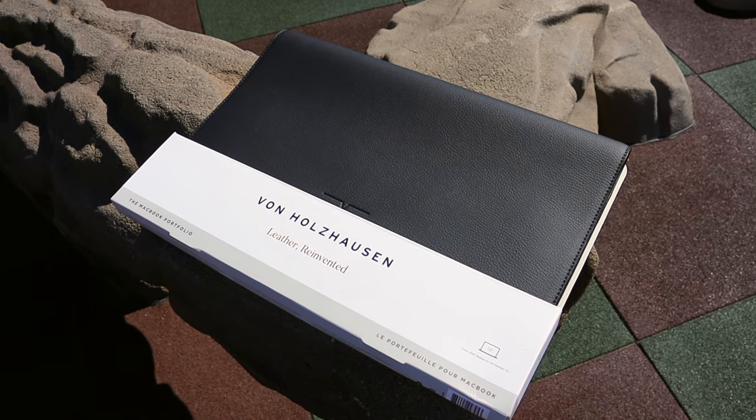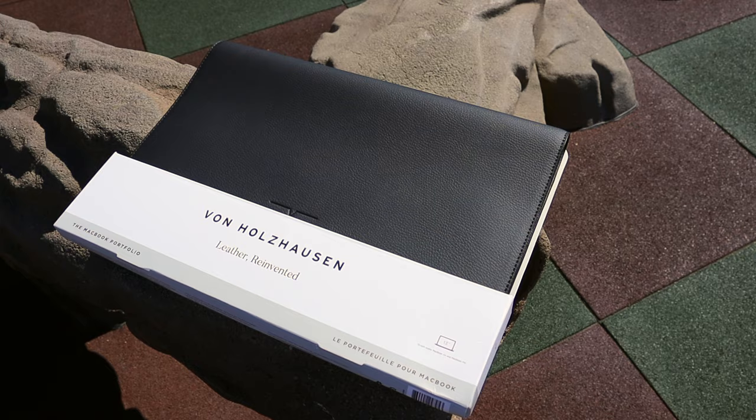What is up YouTube? JB here back again with another episode of My Gadget Gear, and in this one we're taking a look at the Van Hulhausen MacBook 13-inch portfolio.